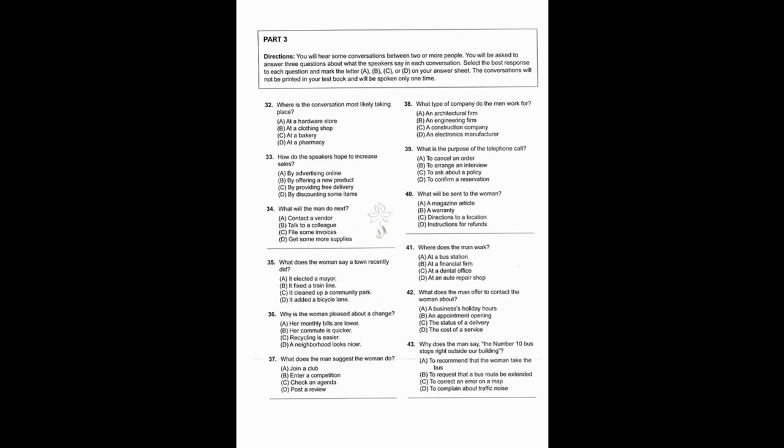Number 41: Where does the man work? Number 42: What does the man offer to contact the woman about? Number 43: Why does the man say the number 10 bus stops right outside our building?